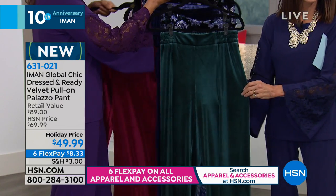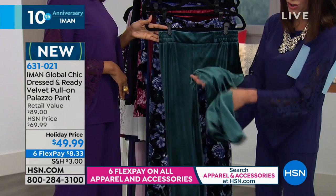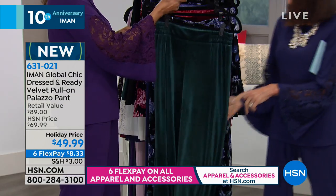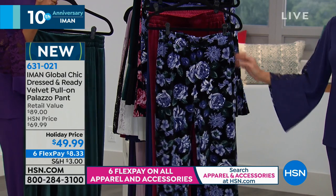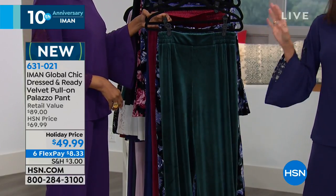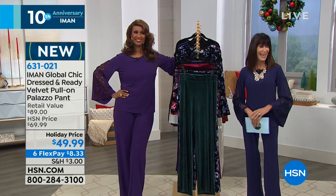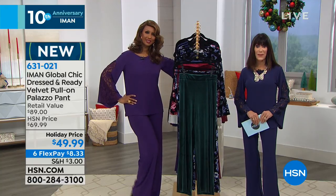We have the velvet Palazzo in blue floral and burgundy floral as well. We're going to take a caller from Ohio — Georgia Lee — joining us for Iman's 10th anniversary. Georgia says she just happened to turn the channel on this morning and fell in love with the outfit with the lace inserts. She bought it in black because no matter what color you have, you always feel better in black. This is her first time trying Iman's fashions.